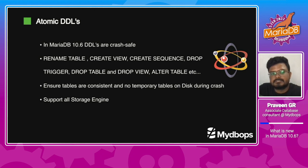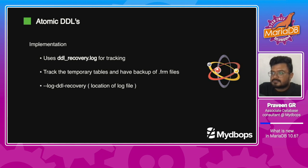AtomicDDL is introduced to make sure the consistency of the server even after the server crashes while performing any DDL operation, so we are safe even after the server crashes. It works with rename table, drop table, and alter table, and supports all types of storage engines. We need to make sure there are no temporary tables on disk during the time of crash. This consistency is achieved by tracking changes in the DB by storing a log called the DDL recovery log, which by default is present in the data directory, but the location can be changed by specifying it in log_ddl_recovery.